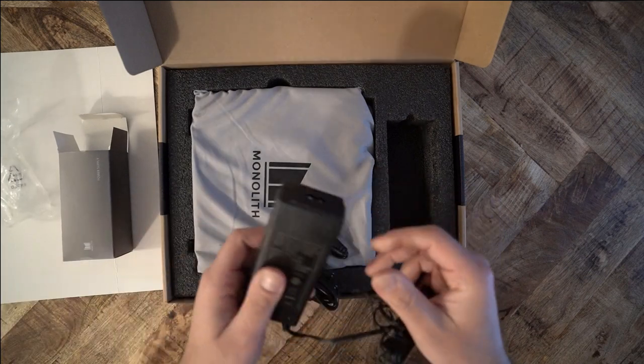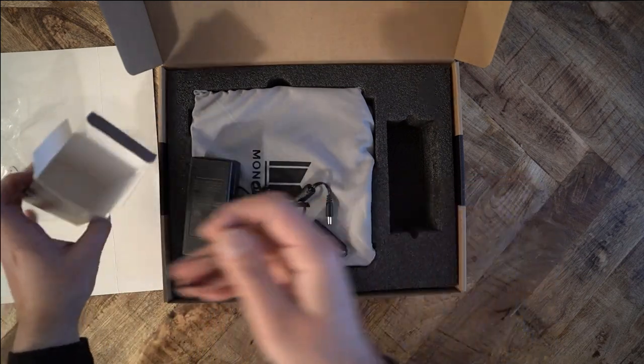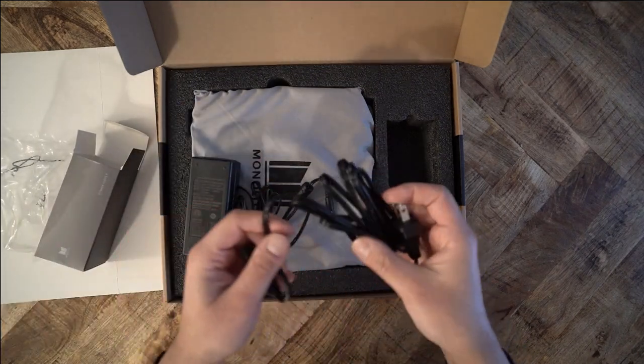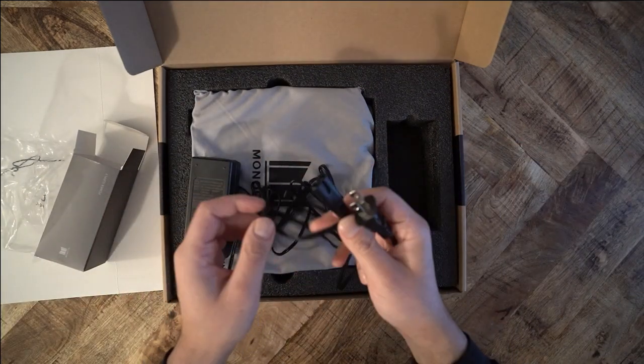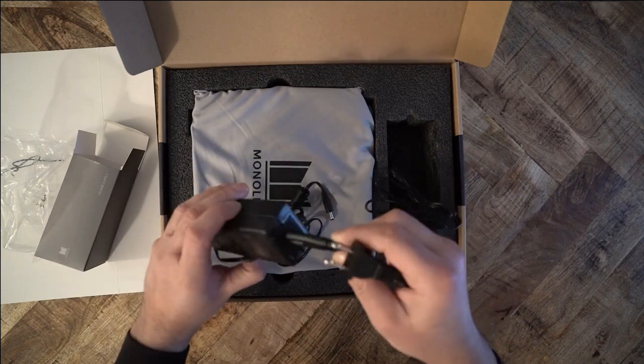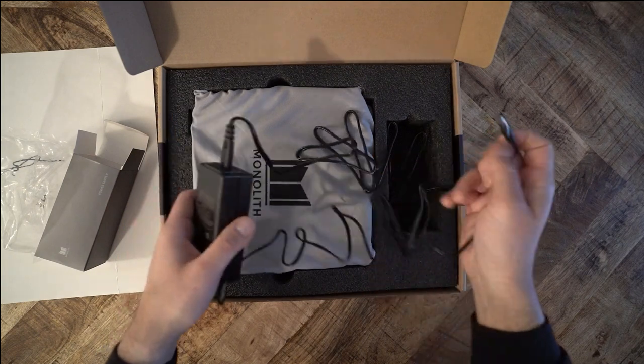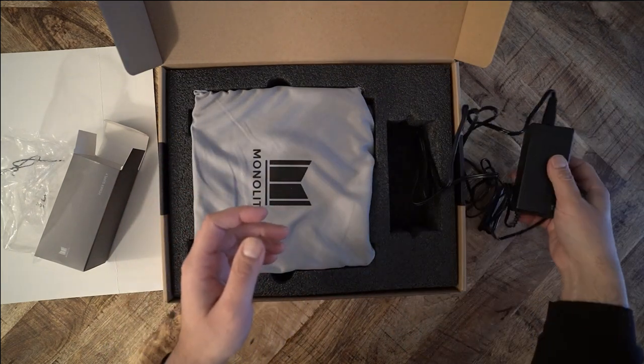When I first saw the 887 last year, I was intrigued. I thought Monolith was trying to position itself directly against Massdrop — a $400 THX amp against a $400 THX amp. But the specs of the 887 tell a slightly different tale, one which should cause people to reconsider the 789 hype.